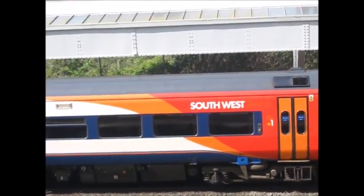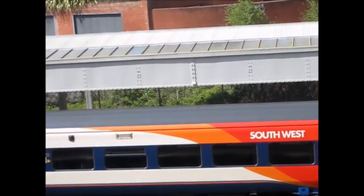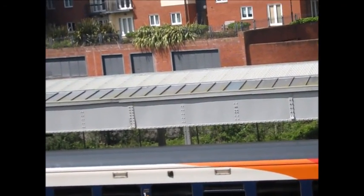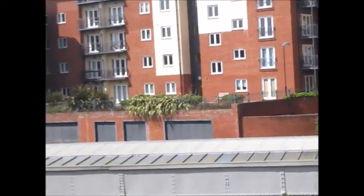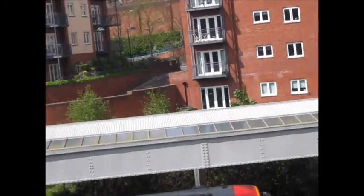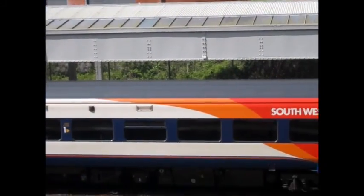About to depart is the 1428 South West Trains service to London Waterloo. It's formed of a double pairing of Southwestern Turbos, all 159s. At the front is 159105, and we'll catch what's on the rear on the way out.